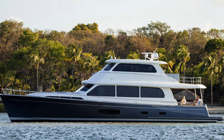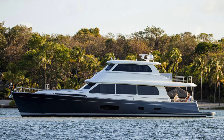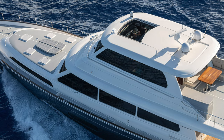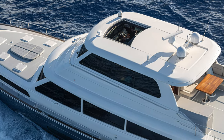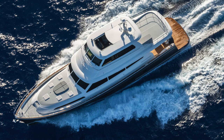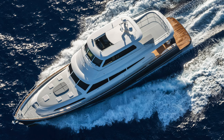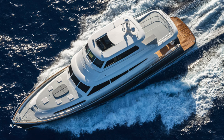Join me in this video as I step aboard the Grand Banks 85, with an LOA of 26.58 meters and a beam of 22 feet. The GB85 has lots to offer when it comes to space and various ranges of internal configurations. This is a boat that is just as happy cruising along at over 20 knots as she is at 10 knots.